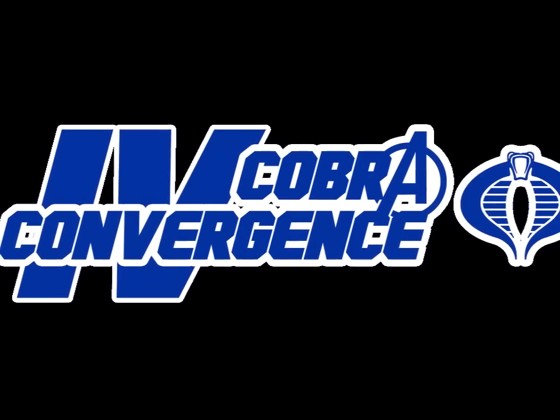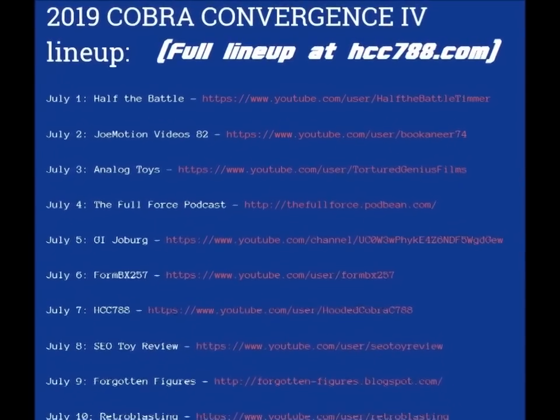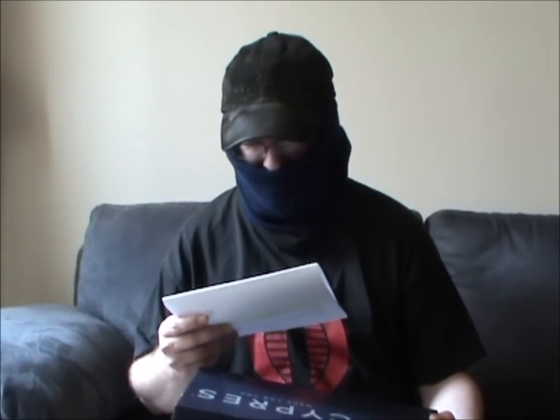Hey, welcome to Half the Battle, and welcome to Cobra Convergence 4! Every day in July you'll be getting Cobra-related content from an astonishing number of producers, YouTubers, podcasters, and so many more. I am honored and humbled to be allowed to kick things off — it's gonna be a great month. Now, what did they send to me to review? 'Dear Timmer, please review this for Cobra Convergence 4. Hugs and kisses, Steve.'